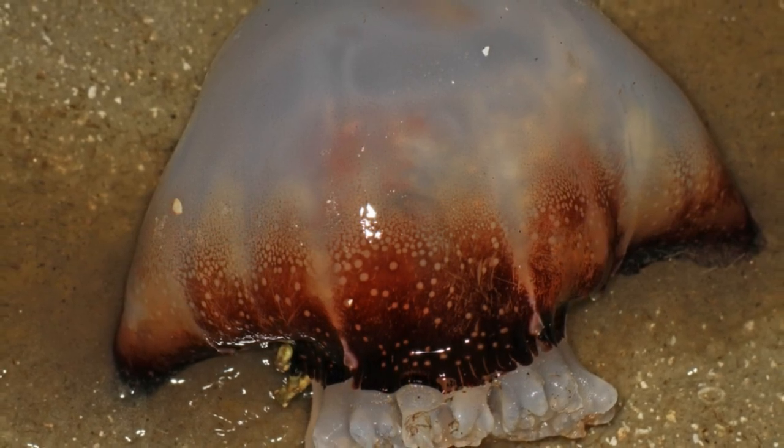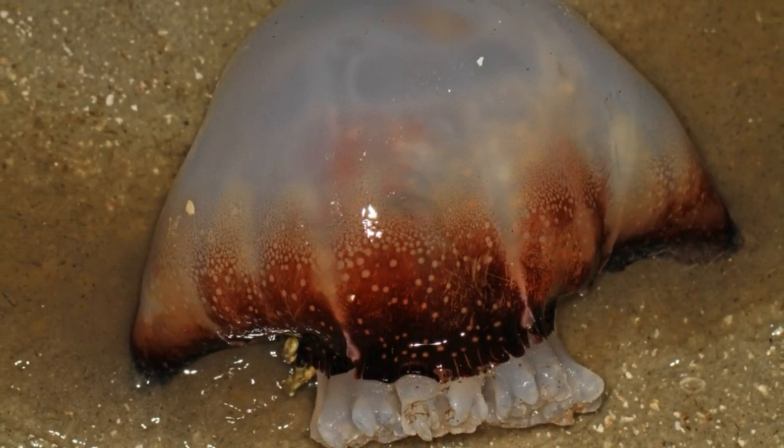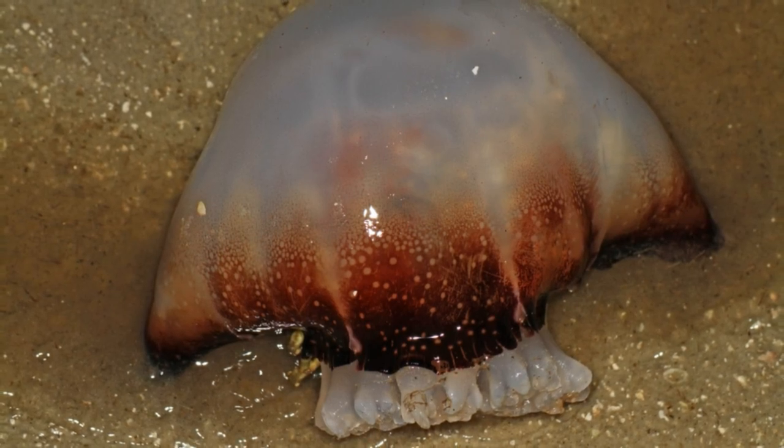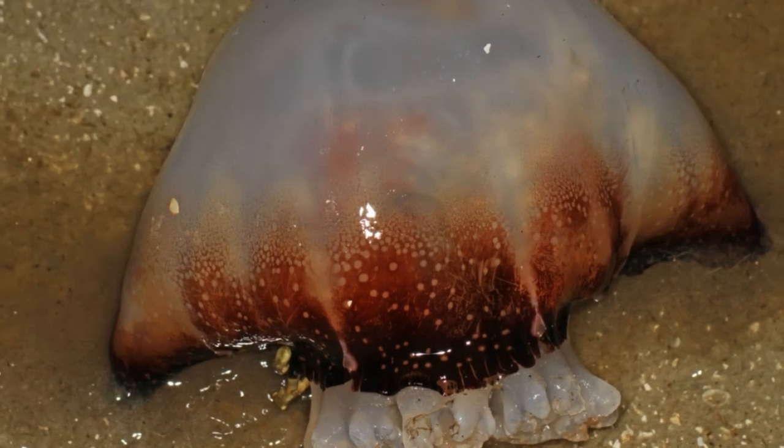So why did they wash up now? Jellyfish rely on winds and currents to help them swim, and colder water temperatures, winds, and currents can all play a role in them washing ashore. The stars lined up particularly well this year — a red drum spawning event combined with colder water temperatures to create a huge seafood buffet for the voracious blobs. Why blooms occur in some years and not others, or why some blooms are larger, is tied to environmental factors but not well understood.